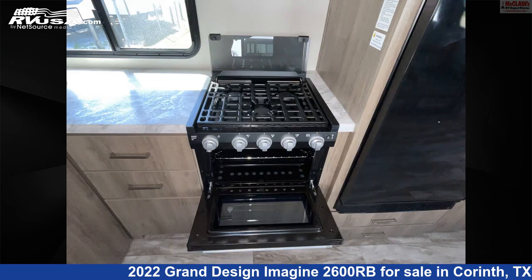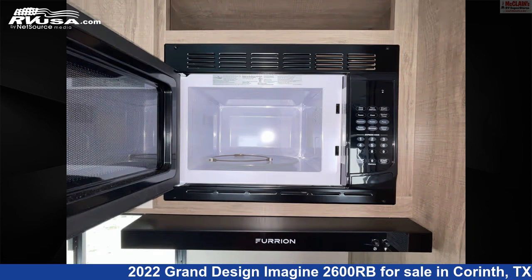The unloaded weight of this 2022 Grand Design Imagine 2600RB is 5,795 pounds.